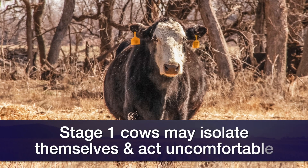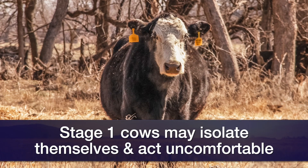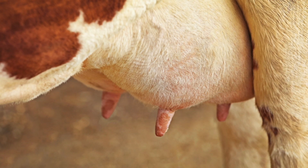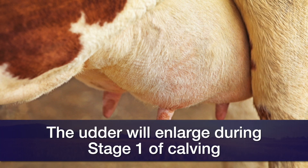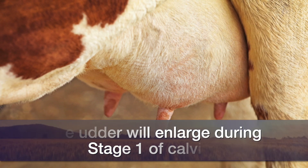Perhaps she'll lay down for a little bit, get up, kick at her belly, hold her tail out — a cow or heifer that seems to act uncomfortable. Also during stage one, we expect that the udder has filled up and is pretty tight. Again, that is something that can occur several days prior to stage one taking place, or may occur just within that last 24 hours.